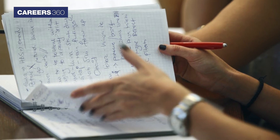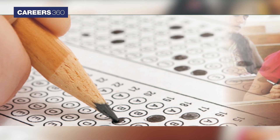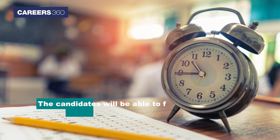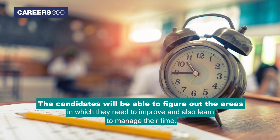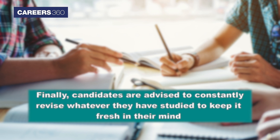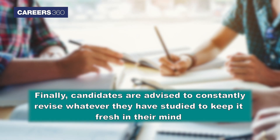Solve sample papers. The sample papers will be an exact replica of the real examination. Candidates will be able to figure out the areas in which they need to improve and also learn to manage their time.